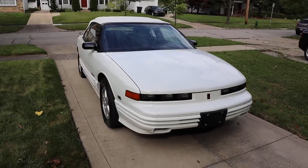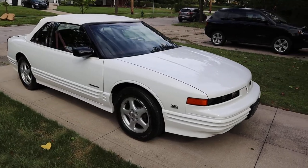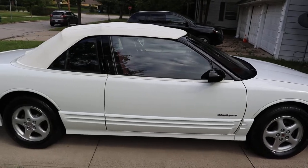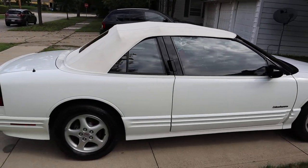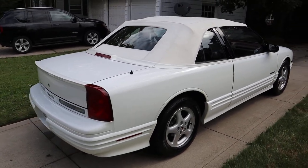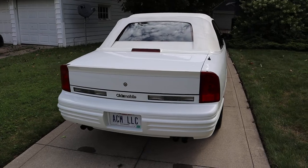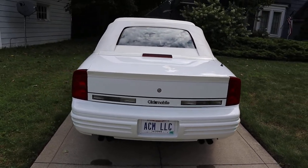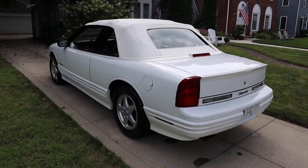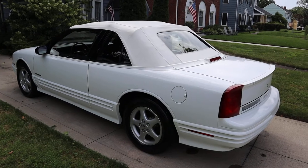I believe it was rated at 200 horsepower, which was quite a lot of horsepower for 1993. You can hear the car idles nicely and smoothly. I've driven it on several trips this summer without any issues whatsoever, so you can drive it quite reliably to car club events or whatever destinations you choose. Really a nice car.